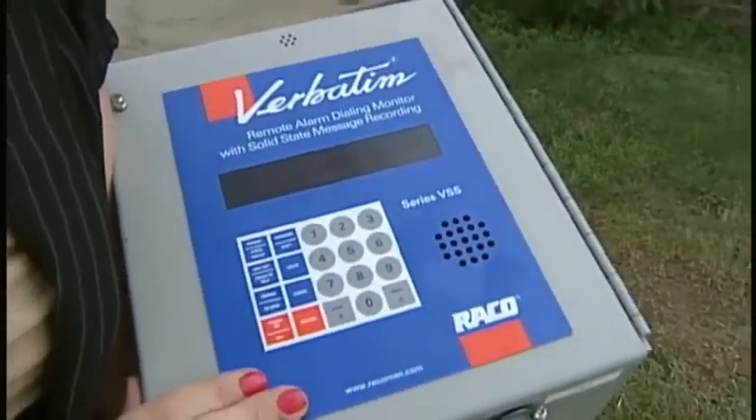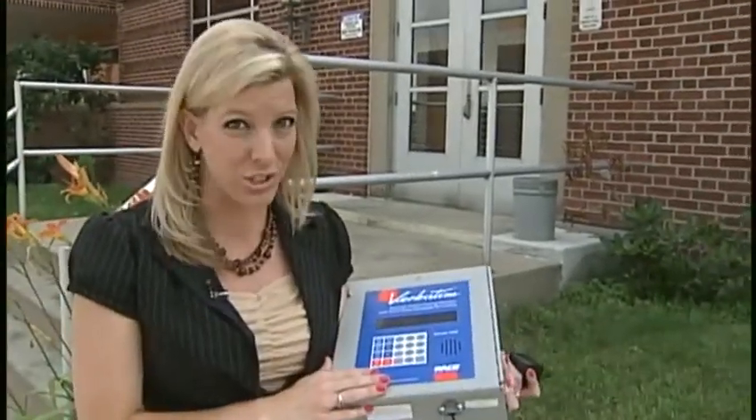This is called an alarm dialer. It's what notifies workers here at the plant when there's a problem. But while some were doing repair work, they shut it off and forgot to turn it back on. The operator was suspended, so there were actions taken to try and prevent that in the future.